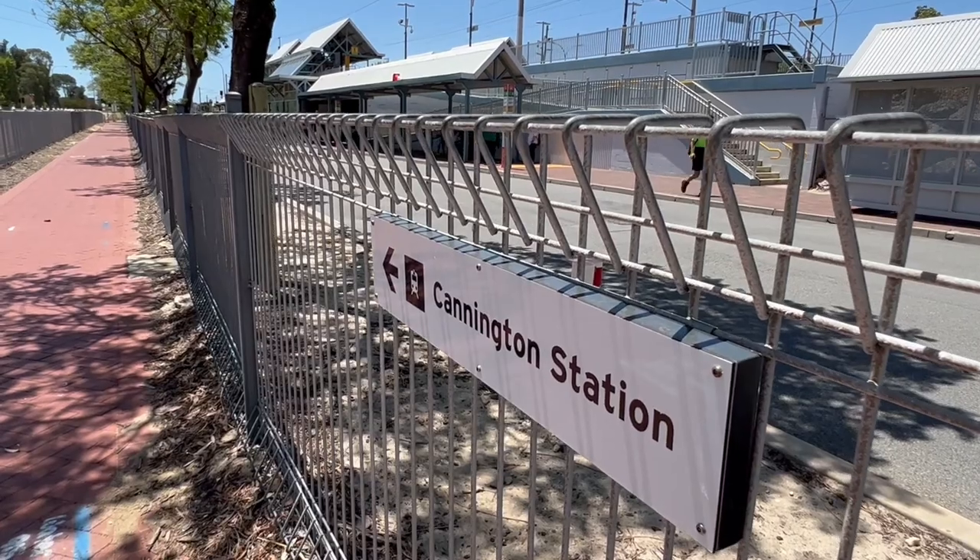Hey everyone, what's up? This is Alvin Mark. We're here at Kennington Station and we're going to take the Transperth all the way to Perth City.